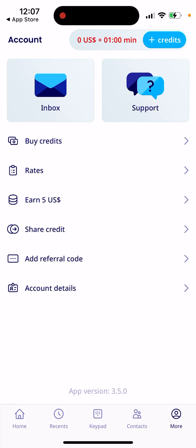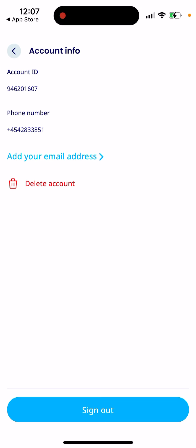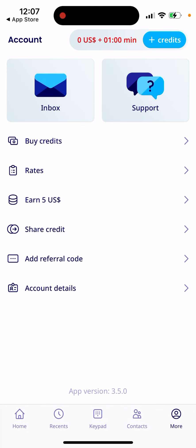That's the app — quite nice and cleanly designed. You can always delete your account as well, so give it a try.